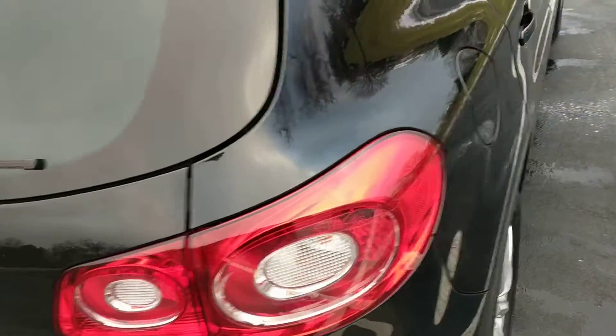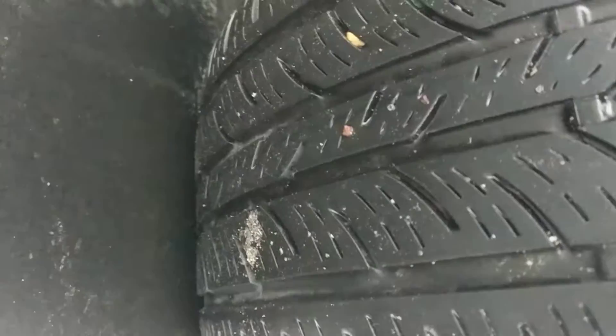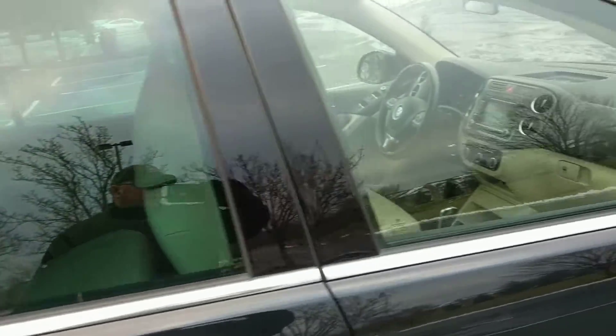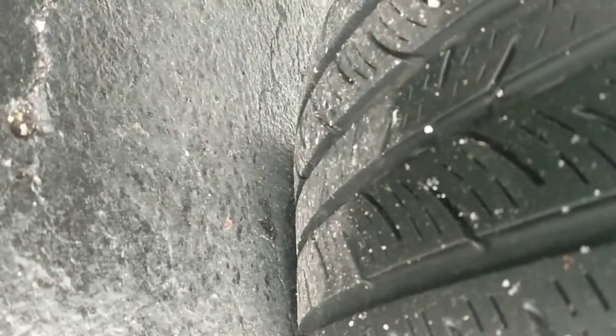Moving around to the passenger side, take a look at the rear passenger side tire. And finally, the passenger side front tire.